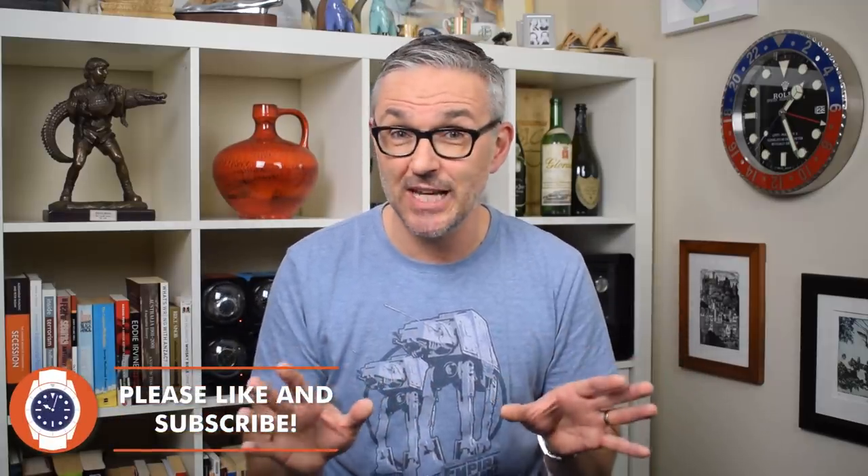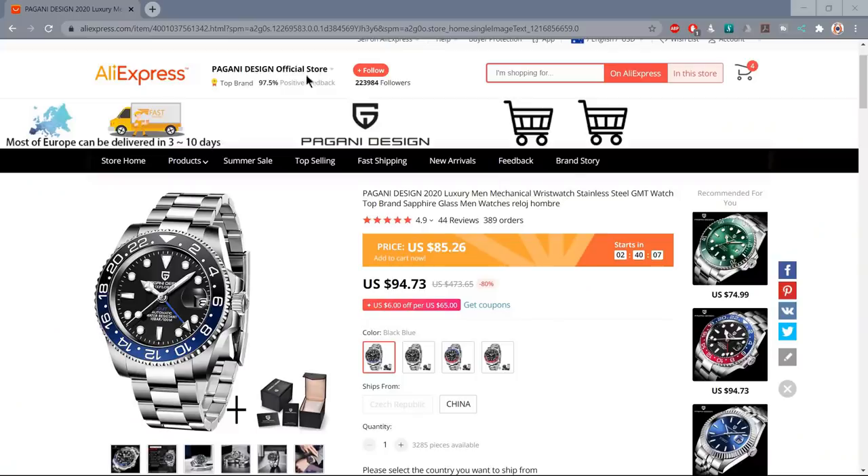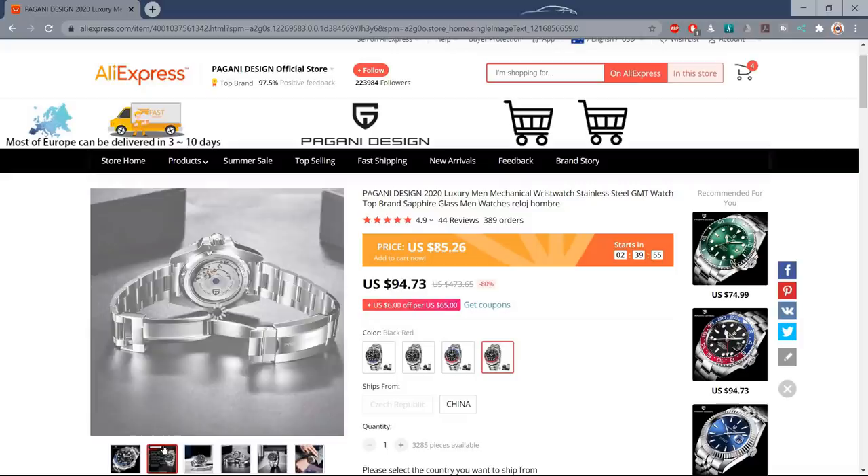You should expect zero design originality. If you squint at this one, it's a Rolex GMT Master 2. If you open your eyes, it's a guy in a Batman costume that they bought on eBay. But you do get an outrageous set of specifications for your money. This one is currently on AliExpress sale at $85, normal price $95. I'll leave a link in the description.